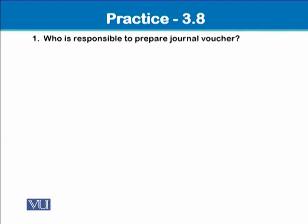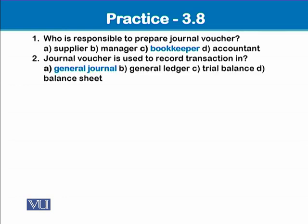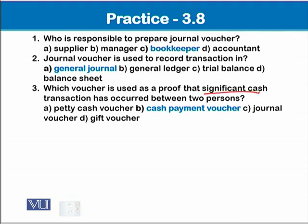Now let's do some practice. Who is responsible to prepare a journal voucher — supplier, manager, bookkeeper, or accountant? The bookkeeper is responsible to prepare the journal voucher. Journal voucher is used to record a transaction in the general journal. Next: which voucher is used as proof that a significant cash transaction has occurred between two persons? Since it is about a significant cash transaction, the petty cash voucher is not the correct option. The cash payment voucher is the correct answer.